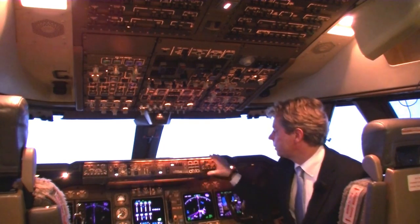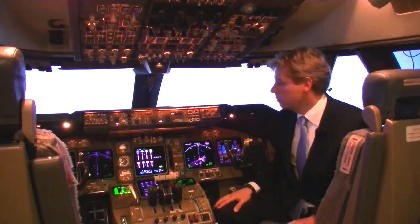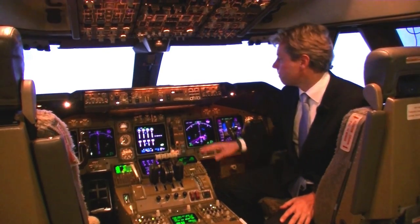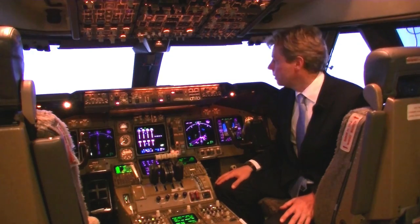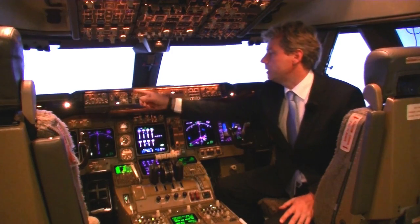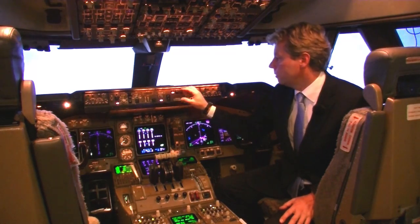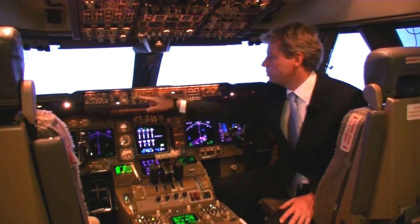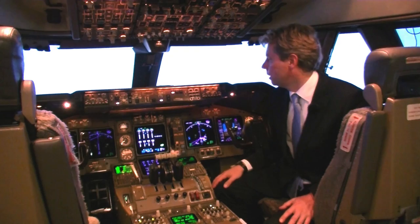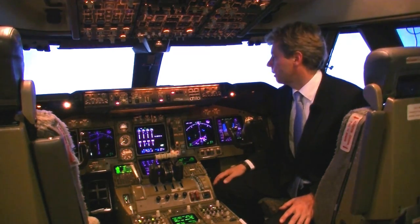A bit lower we have the glareshield with two panels. The center one is the mode control panel — sometimes referred to as the flight mode panel in an Airbus. The mode control panel allows you to directly set the parameters for the basic modes of the autopilot — for instance, altitude, vertical speed, heading, or speed and Mach number. We can control the autopilot directly, or hook it up to the flight management system, which will then do these settings automatically.